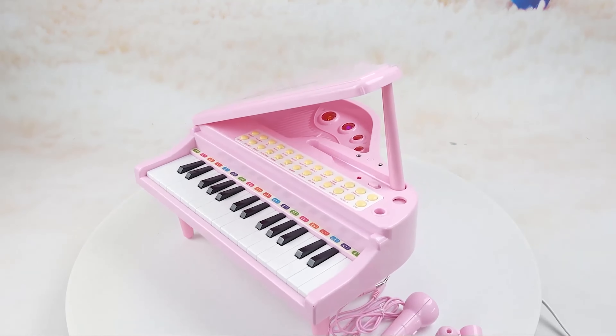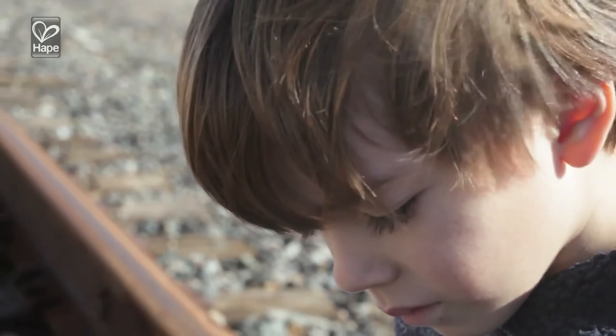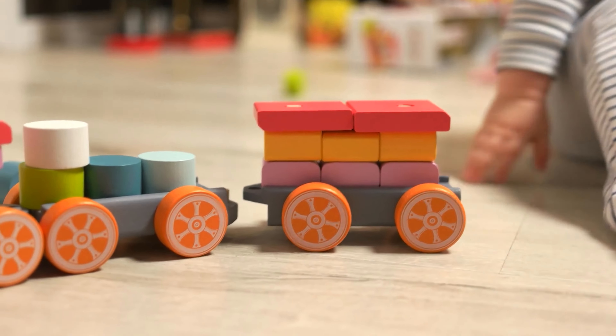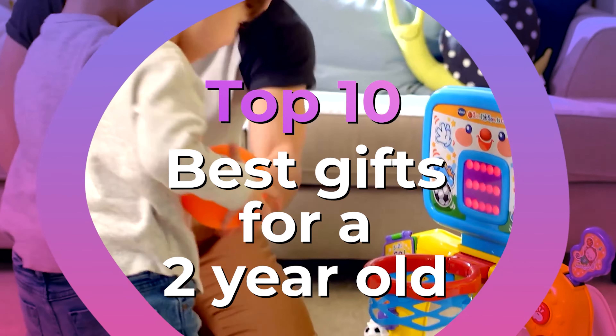When buying gifts for two-year-olds, aim for toys that speak to their developmental progress as well as their interests. You want to invest in toys for two-year-olds that encourage them to explore the big, bright world around them.